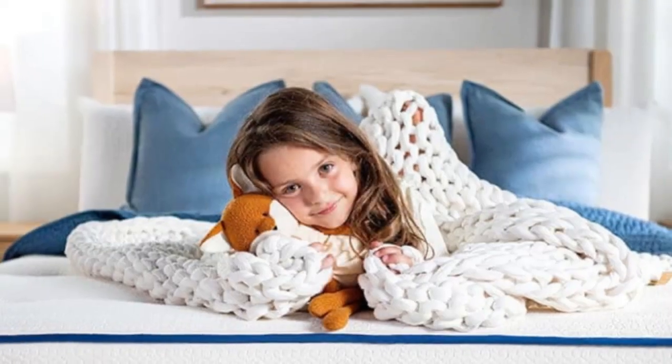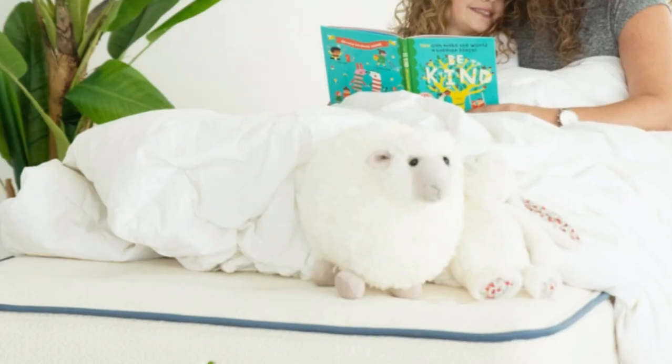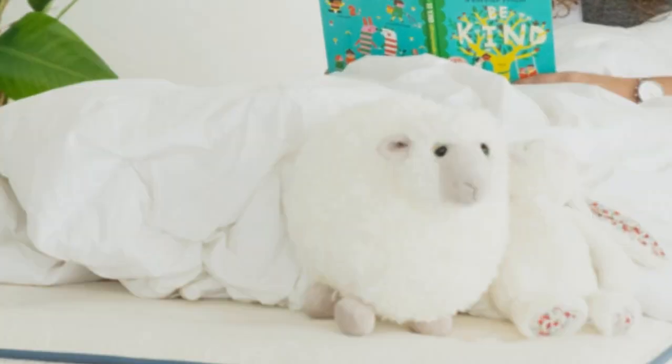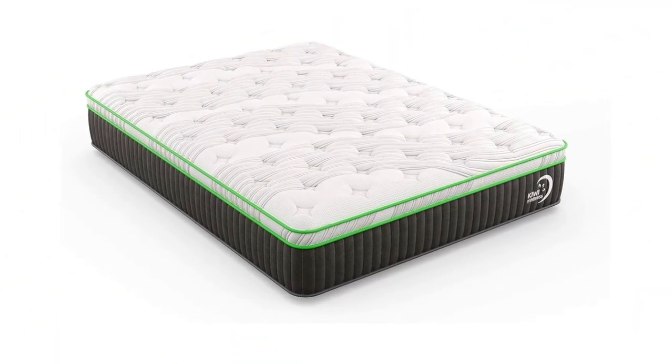Each order includes a 365-night sleep trial, during which you can return the mattress for a refund or exchange. My Green Mattress backs the Kiwi Organic with a 20-year warranty against structural defects.